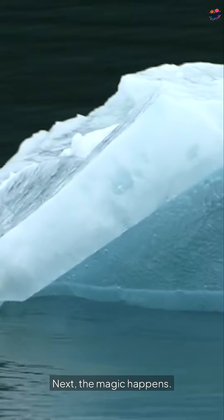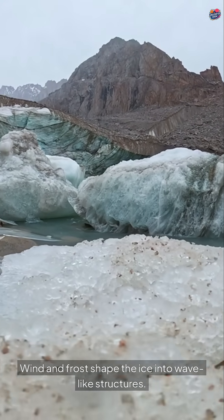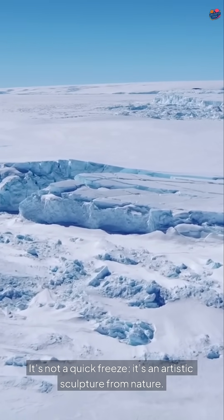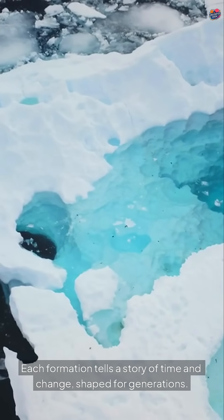Next, the magic happens. Wind and frost shape the ice into wave-like structures. It's not a quick freeze — it's an artistic sculpture from nature. Each formation tells a story of time and change, shaped for generations.